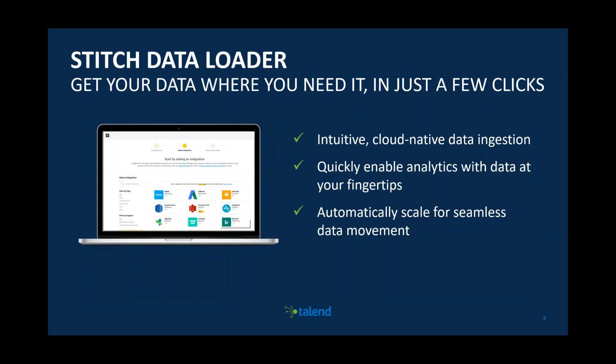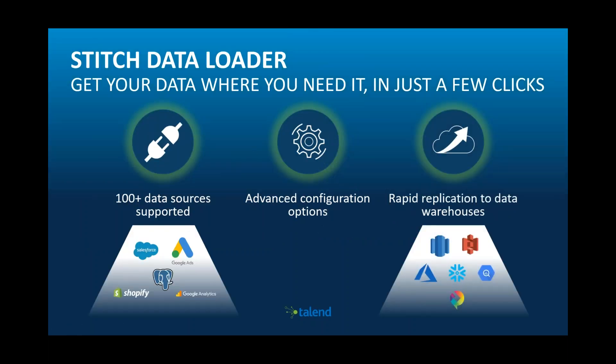Stitch Data Loader is an intuitive cloud-native data ingestion tool that quickly enables analytics with data at your fingertips. Edithi will show you how quickly we can take data from source into a Snowflake data warehouse and then get Sisense to visualize it and generate insight. It supports hundreds of data sources like Google Analytics, Salesforce, and PostgreSQL, with advanced scheduling options and rapid replication to data warehouses like Redshift, BigQuery, and Snowflake.